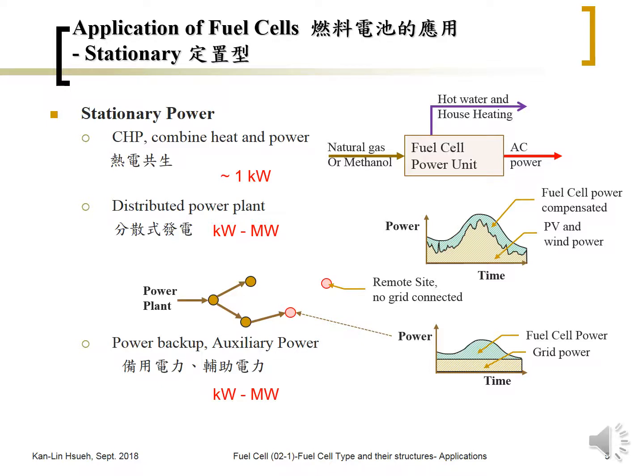For combined heat and power, the power rate is about 1 kilowatt per family, mostly used in Japan, where family electricity needs are generally below 1 kilowatt. For distributed power, depending on the location, it may range from 1 kilowatt to megawatt. For backup power, it is also from kilowatt to megawatt. The solid oxide fuel cell is currently in the megawatt range, while PEM fuel cells are around tens to hundreds of kilowatts.